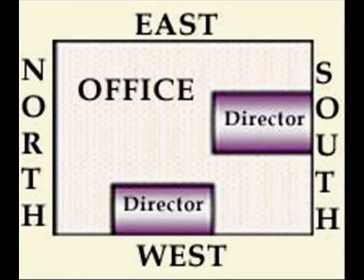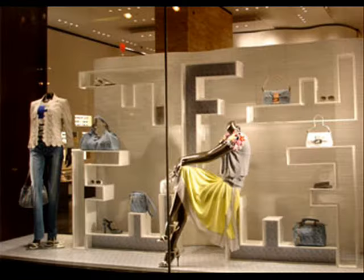The seat of the manager: the manager should sit in the south or west corner facing north-east, east or north.